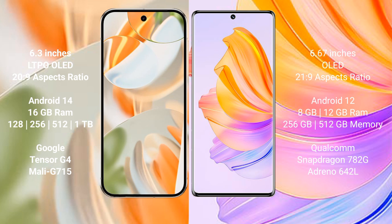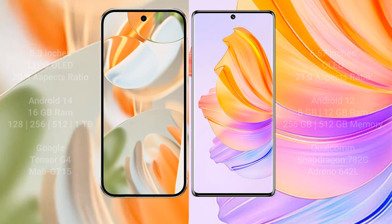The Google Pixel 9 Pro comes with 16GB RAM and 128GB, 256GB, 512GB, or 1TB internal storage options, powered by the Google Tensor G4 processor and GPU Mali G715. The Honor 8T comes with 8GB or 12GB RAM and 256GB or 512GB internal storage, powered by the Qualcomm Snapdragon 752G chipset and Adreno 642L GPU.